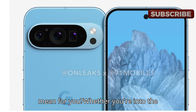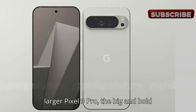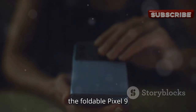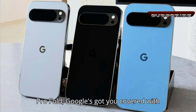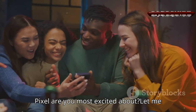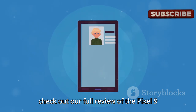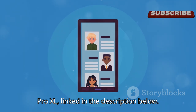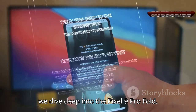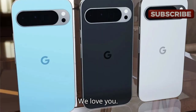So, what does all this mean for you? Whether you're into the standard Pixel 9, the slightly larger Pixel 9 Pro, the big and bold Pixel 9 Pro XL, or the foldable Pixel 9 Pro Fold, Google's got you covered with some of the best displays we've seen yet. Which Pixel are you most excited about? Let me know in the comments. Don't forget to check out our full review of the Pixel 9 Pro XL, linked in the description below. And stay tuned for our next video, where we dive deep into the Pixel 9 Pro Fold. Hit that subscribe button so you don't miss out. We love you.